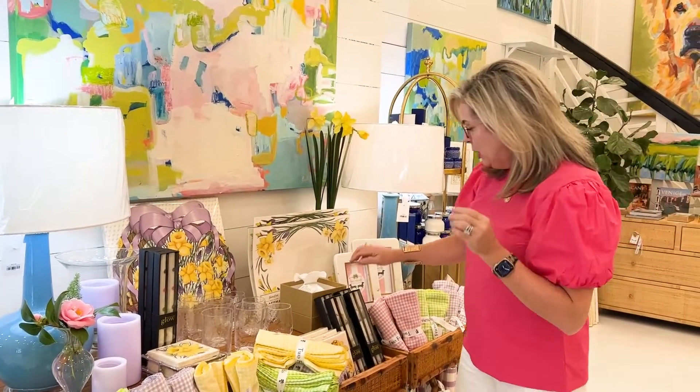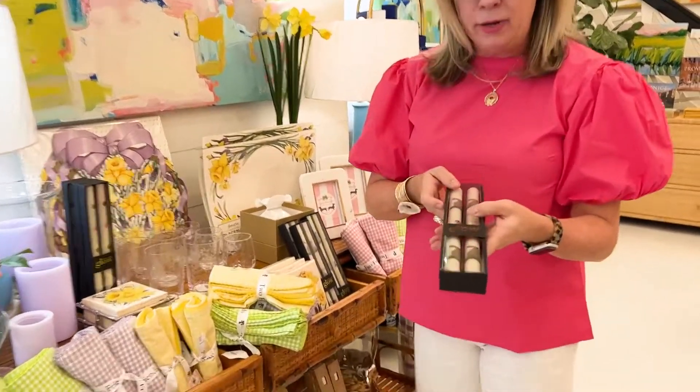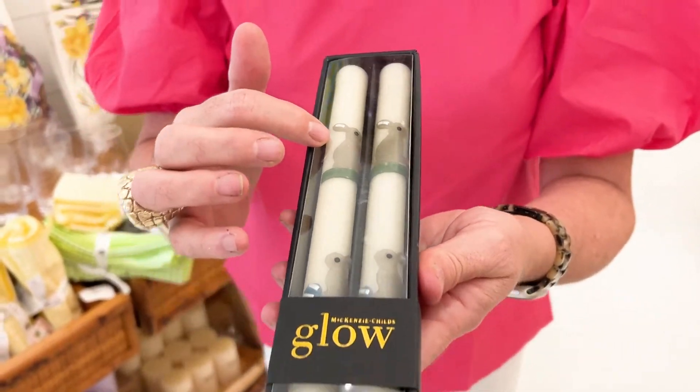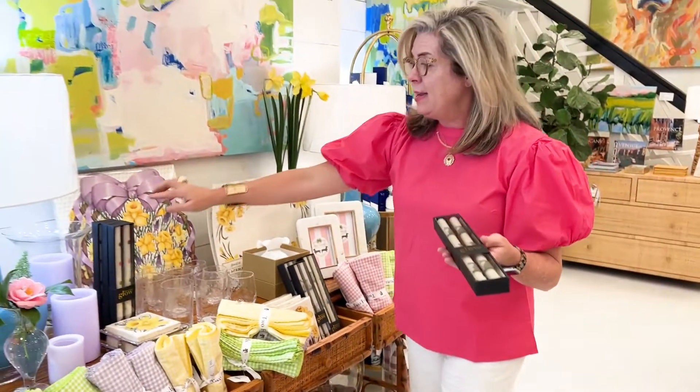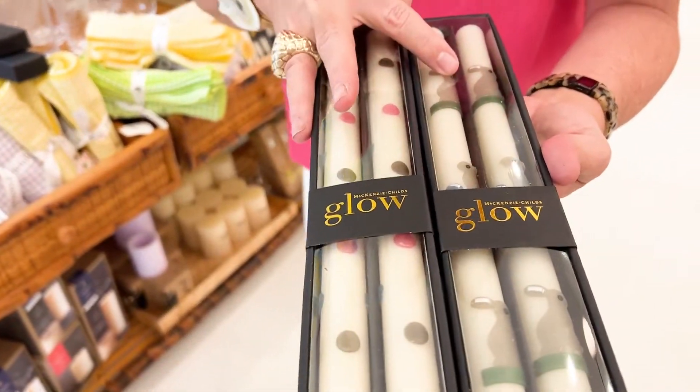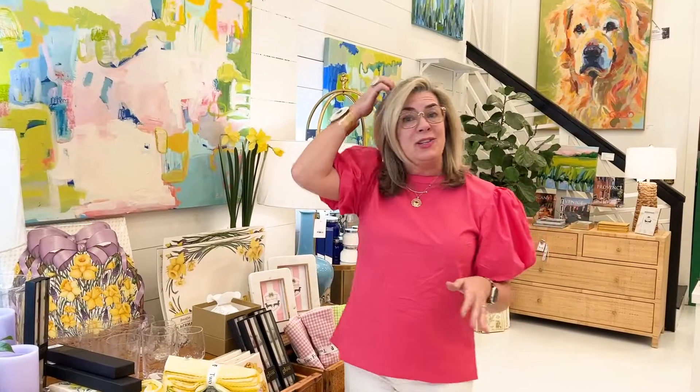We have napkins and things to match the place mats, but look at these candles that just came in. They have little Easter bunnies on them and are paired back with some polka dots that match the Easter bunny motif. We're really starting to think Easter is just around the corner, and things go really quick around here, so if there's something you love, pop on our website.